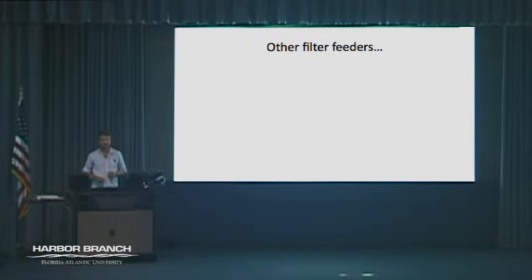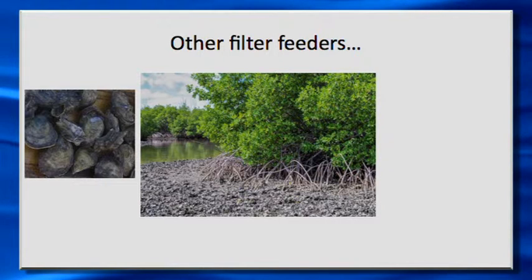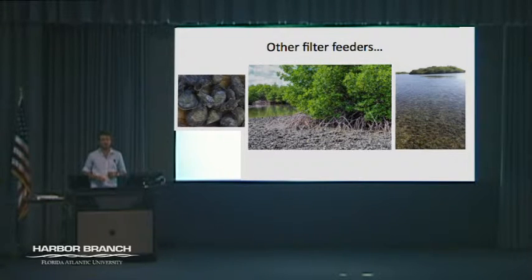Of course, there are other filter feeders in the IRL — oysters and clams. Historically, these used to be very dominant and abundant organisms throughout the lagoon. This is Jack Island, a site quite close to the Smithsonian Marine Station, and this is up in Canaveral National Seashore — both representing relatively healthy oyster reefs. Eve is going to talk to you a little bit about two bivalve species — the oyster and the clam in the IRL — and what their feeding biology is like.